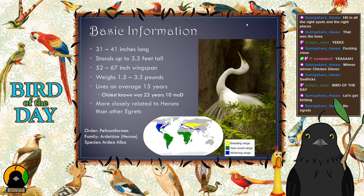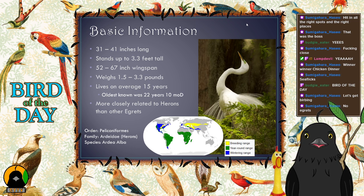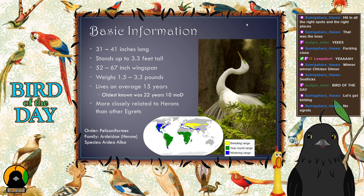They have a pretty good lifespan. In the wild, the average is about 15 years, but the oldest ever recorded in captivity was 22 years and 10 months old.